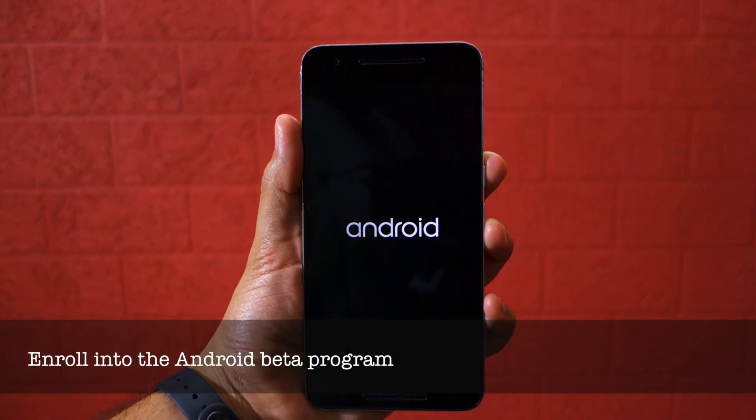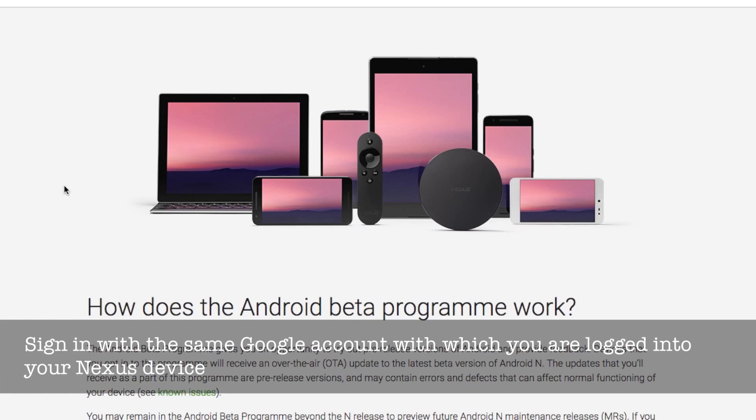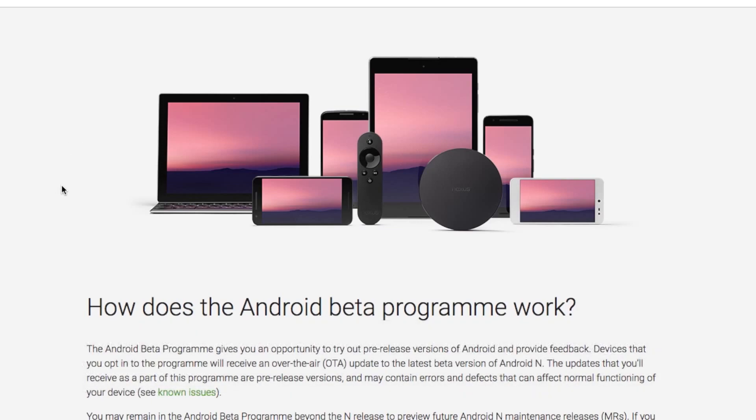I have provided a link to the website in the description below. When you open the link, you will first have to sign in to your Google account. Make sure to sign in to the same account that is already signed in on your Nexus device.